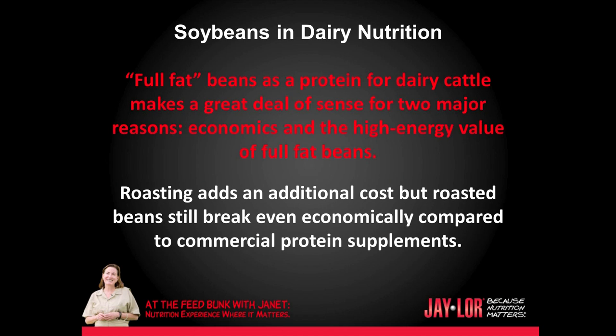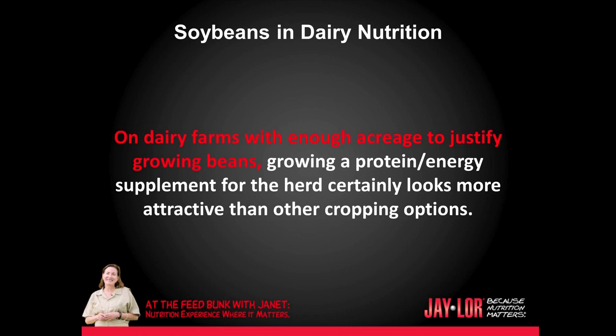Full-fat beans as a protein for dairy cattle makes a great deal of sense for two major reasons: economics and the high energy value of full-fat beans. Roasting adds an additional cost, but roasted beans still break even economically compared to commercial protein supplements. On dairy farms with enough acreage to justify growing beans, growing a protein and energy supplement for the herd certainly looks more attractive than other cropping options.